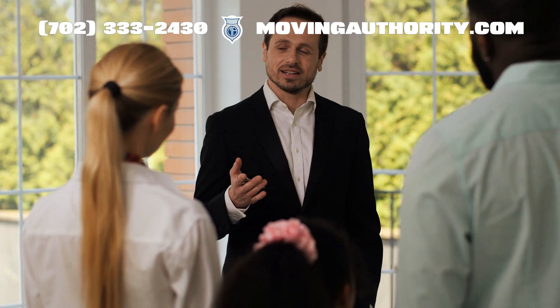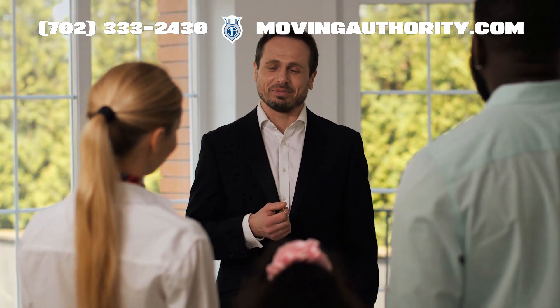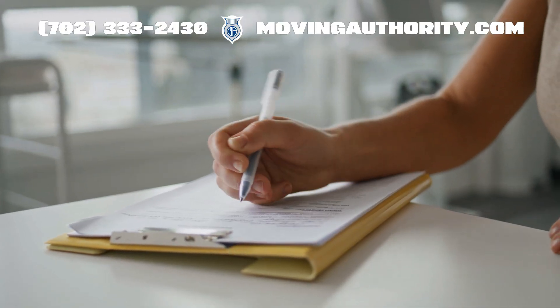A BOC-3 filing, known as the Designation of Agents for Service of Process, is an important federal filing in the United States.